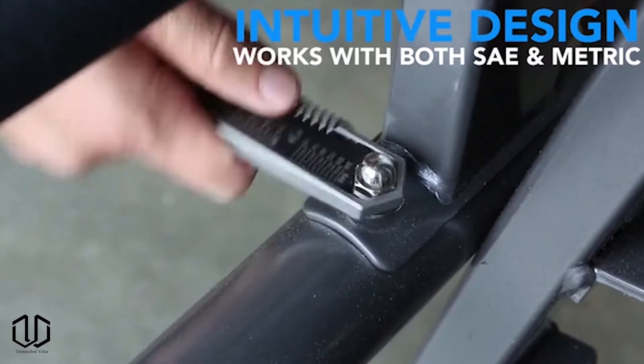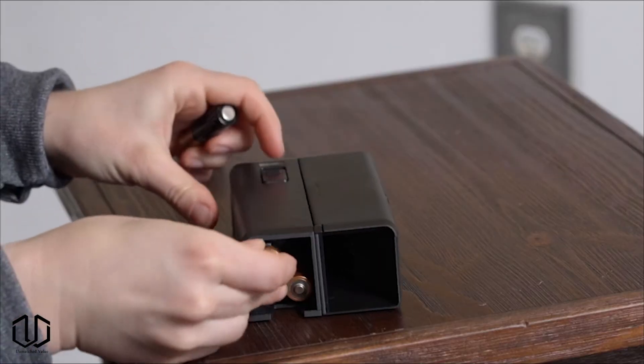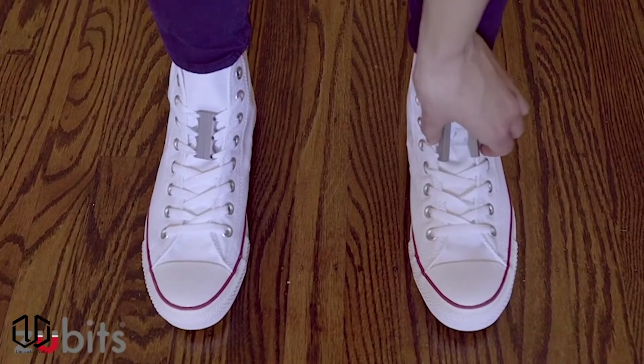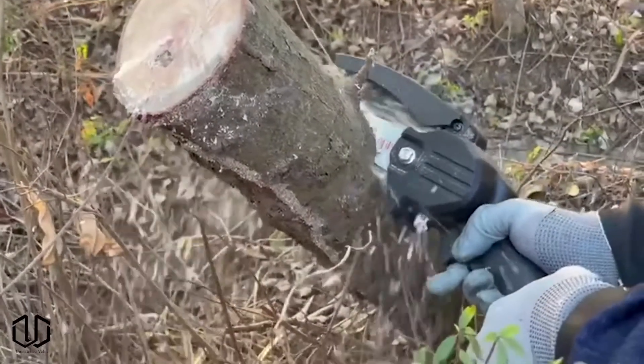Hello and welcome to Unmatched Value. In today's video we have 7 cool gadgets that are useful. All of these are available now and can be purchased on Amazon. Links to all the products will be down in the description below. So without further ado, let's get started.